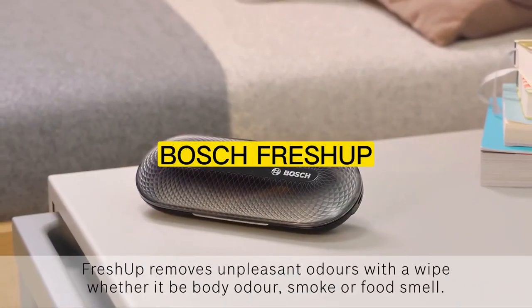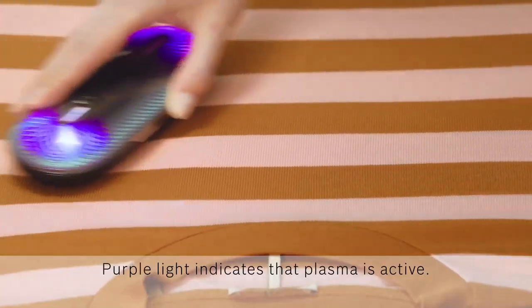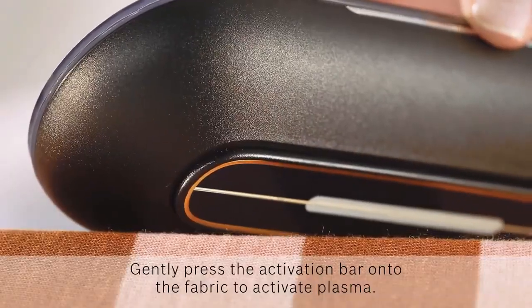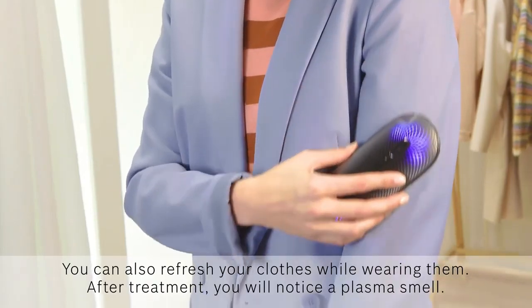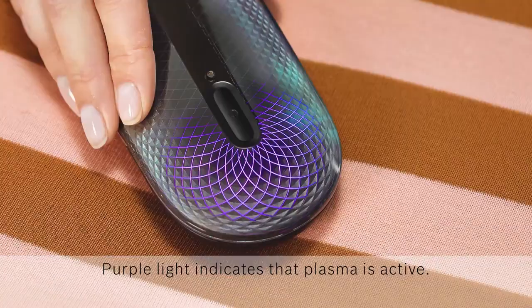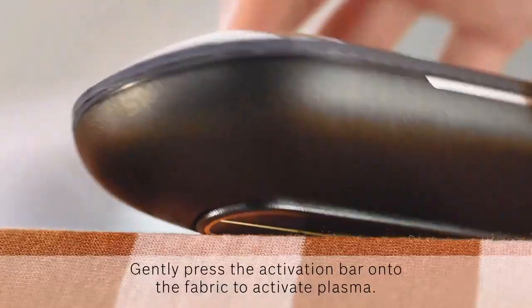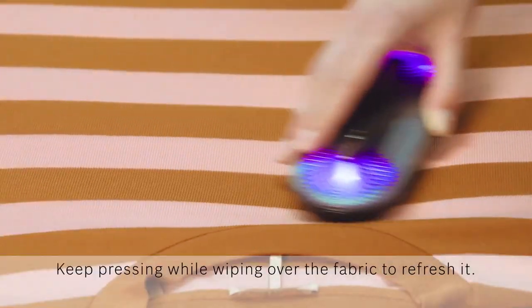Number 6: Bosch FreshUp. The Bosch FreshUp is the ultimate solution for instantly refreshing your clothes. This innovative device allows you to remove unpleasant odors from any common dry fabric, anytime and anywhere. With its easy-to-use and safe design, the Bosch FreshUp is perfect for busy professionals, travelers, and anyone who wants to keep their clothes smelling fresh and clean. Simply place your clothes inside the device, press the button, and let FreshUp do its magic.